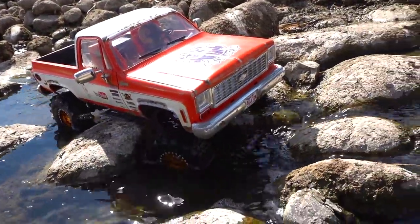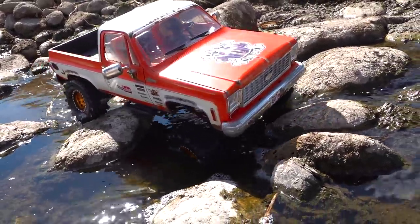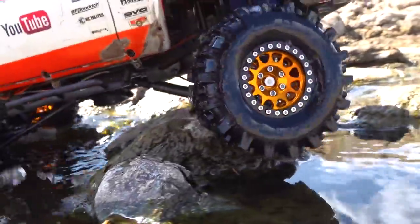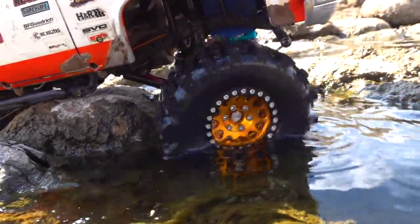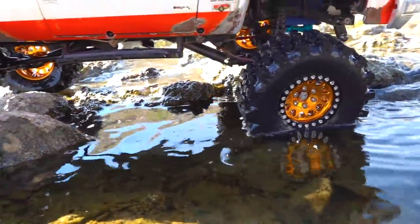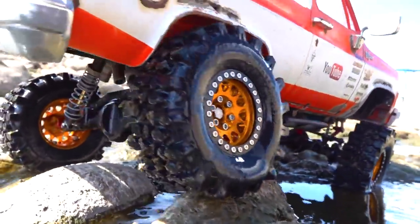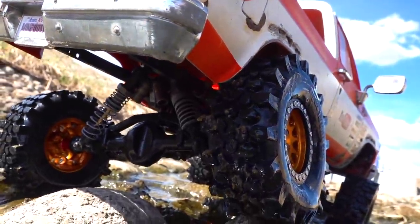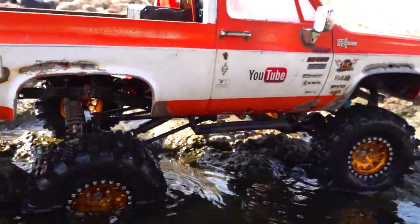Nice and torquey over the water, over the rocks — letting those Kryptons try to grab on. 1.9 size diameter tires, very small but to scale. Check out the suspension on the back: four-link suspension with lots of articulation.